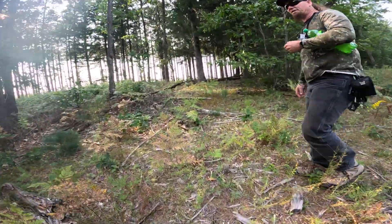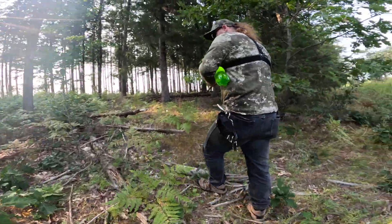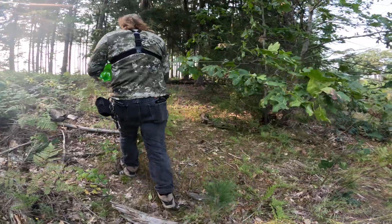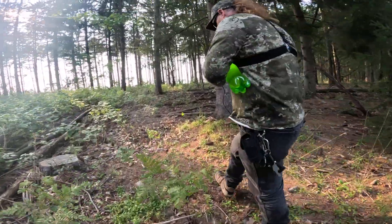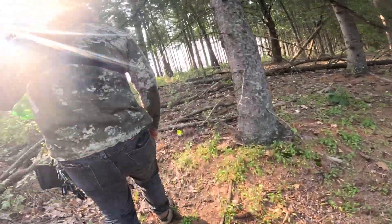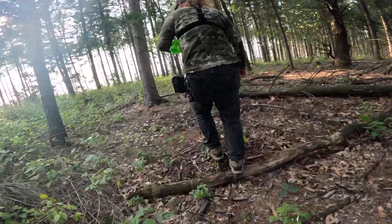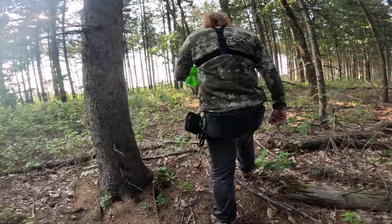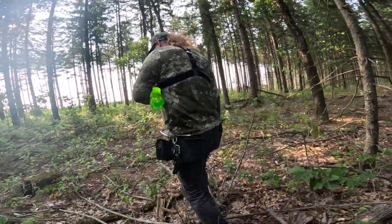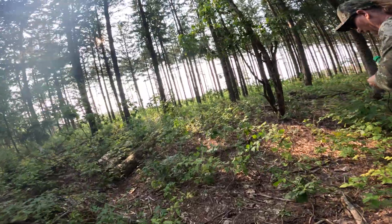So many dead fallen trees everywhere. Makes you wonder — even if you came across a shed, you can barely recognize it unless it's got a big four-pointer or something. A four-point would still be there unless the mice ate it.